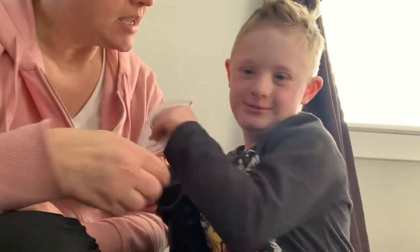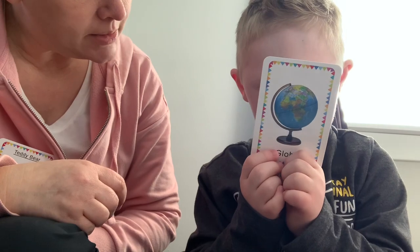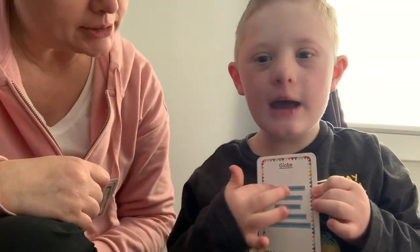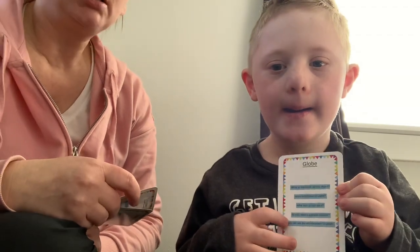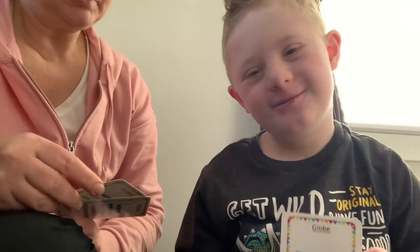This is a globe. Can you say globe? It's like the world. It's like a map of the world — it's like a ball. That is called a globe. That's a new word for you, huh? Yeah.